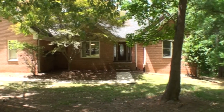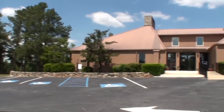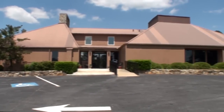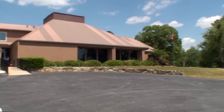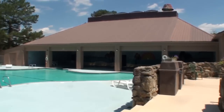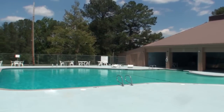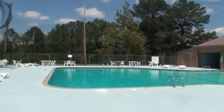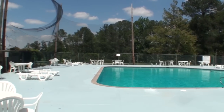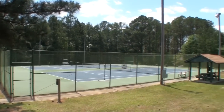This attractive four-sided brick home, with so much to offer, is located in the Turtle Cove subdivision, with a country club, full swimming pool facilities, and multiple tennis courts.